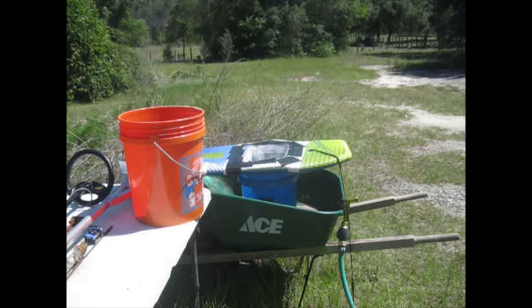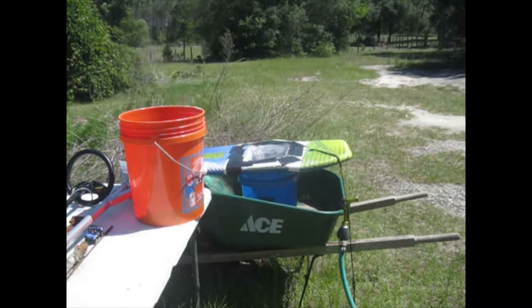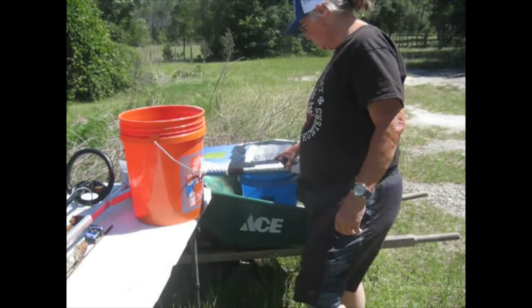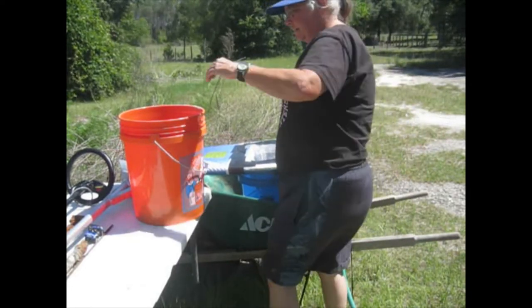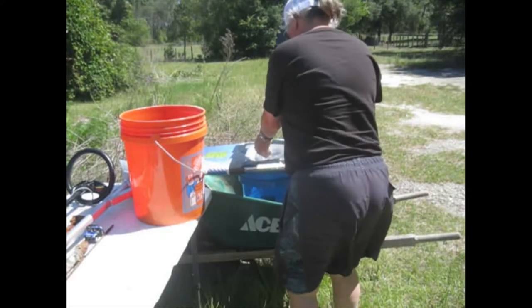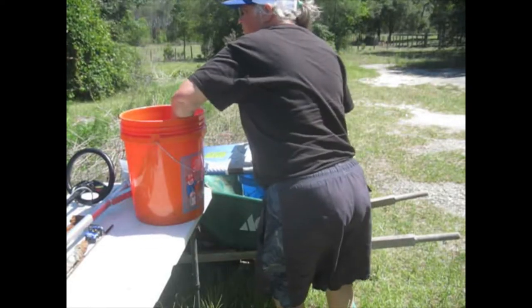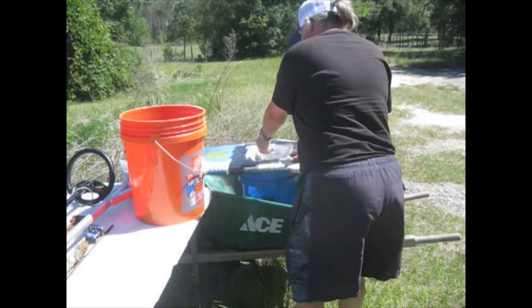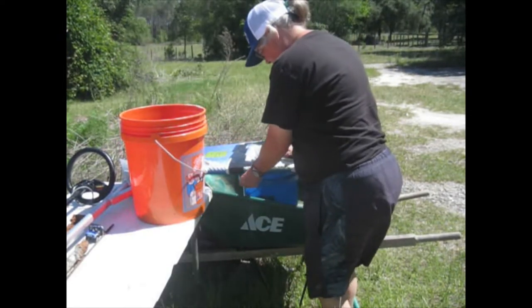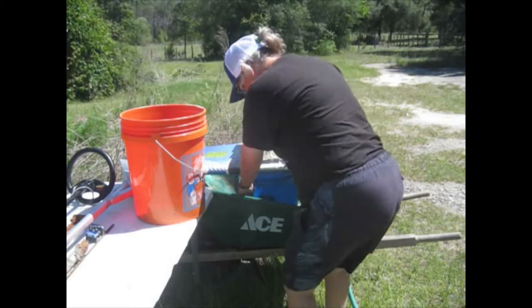Okay, we have another episode of Paydirt. It's really, really windy out here, and this wet sand is almost too heavy for the spring, so it blew the spring and went right through.